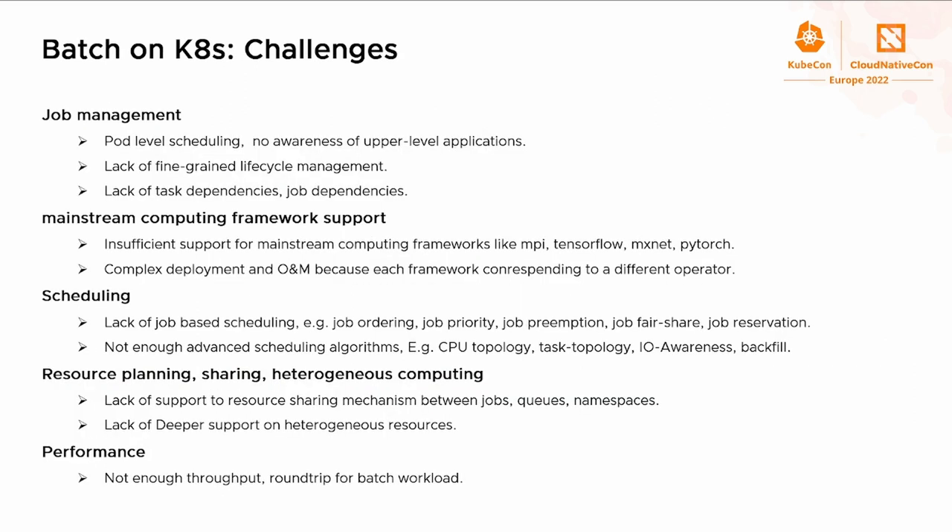At the early stage, Kubernetes prioritized microservice support. There were several major challenges when people tried to migrate batch workloads to Kubernetes. First is the lack of job management — Kubernetes confines to pod-level scheduling with no awareness of higher-level applications. The Kubernetes job can only describe one kind of pod, but AI jobs involve multiple types of pods. Second, Kubernetes has limited scheduling policies compared to systems like YARN, Slurm, or SGE.